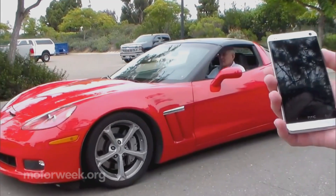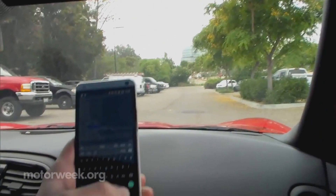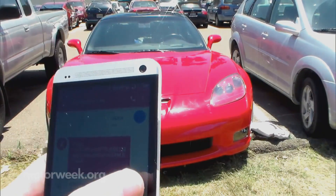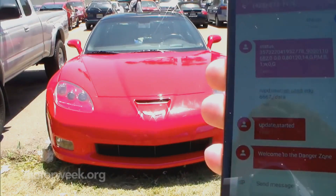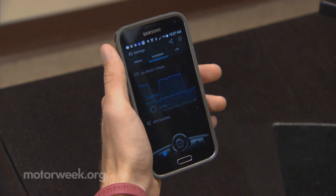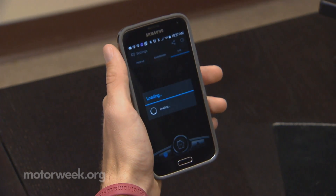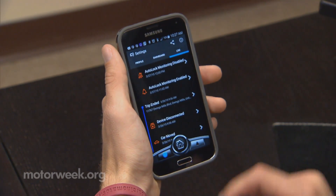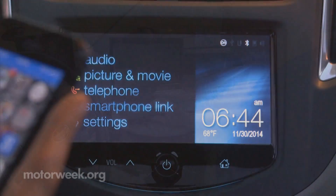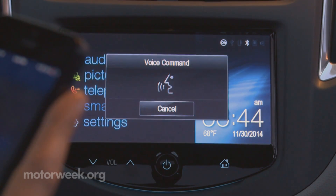Wired Magazine recently reported that University of California at San Diego researchers found a way to remotely control various functions in a late model Corvette through a small device that plugs into the OBD-II port. Such devices, known as dongles, provide real-time feedback on fuel efficiency, average speed, and other driver behavior. They're typically used by insurance companies or commercial fleets, and are often synced to a smartphone for ease of use.